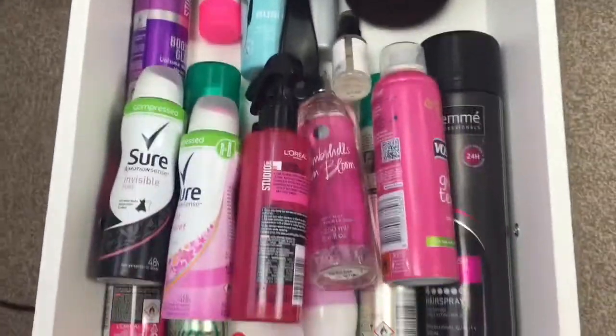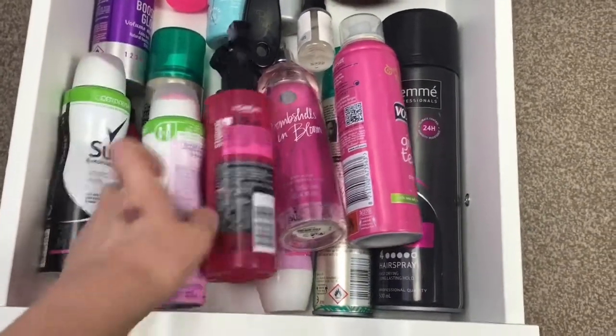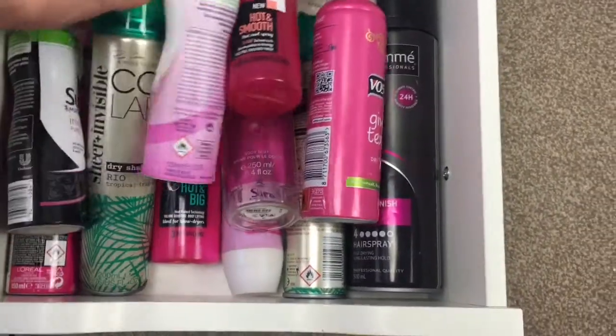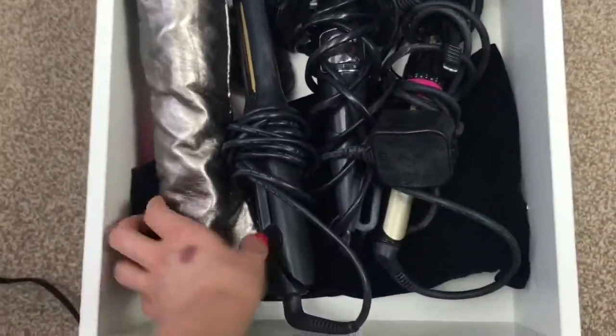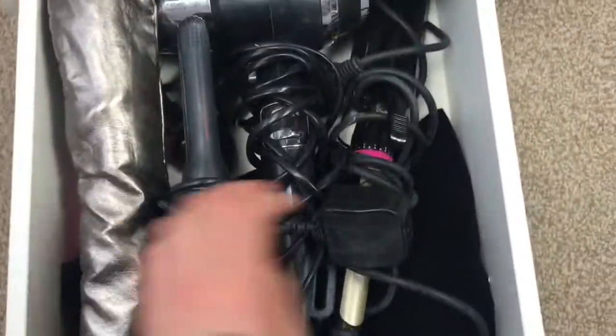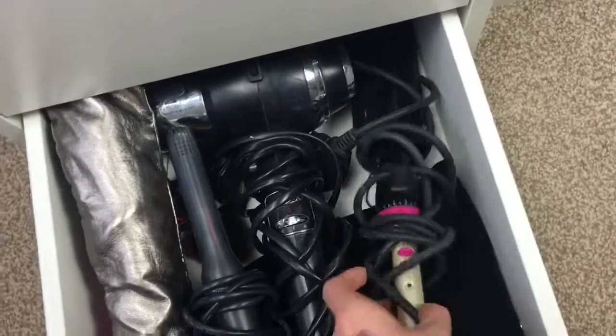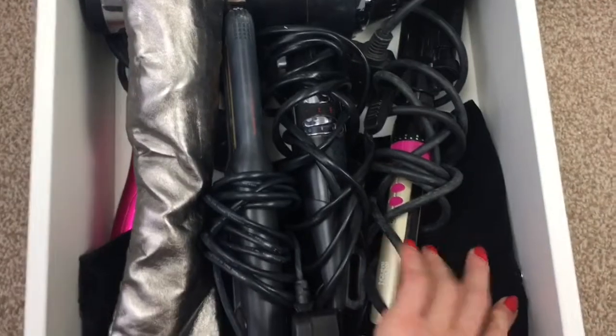A lower drawer is more like my hair care and deodorant - I've got my dry shampoo that I swear by. My last drawer has all my heat stylers: my Remington pearl wand, my GHDs, the waver that I did a tutorial on last week, my hair dryer, the BaByliss Curl Secret, and my chopstick styler.